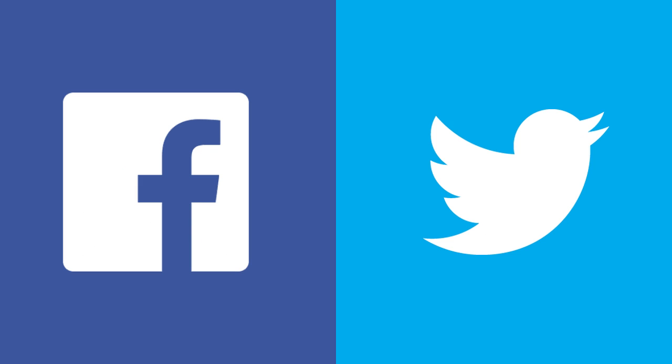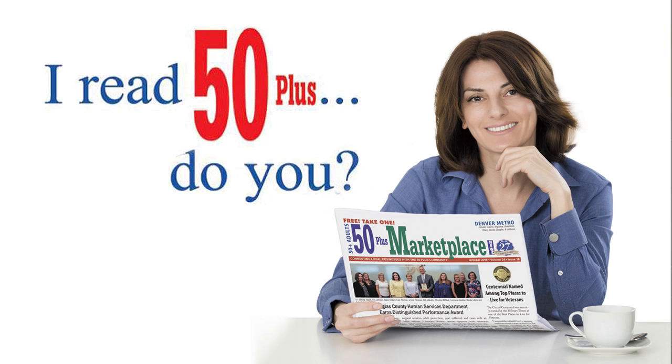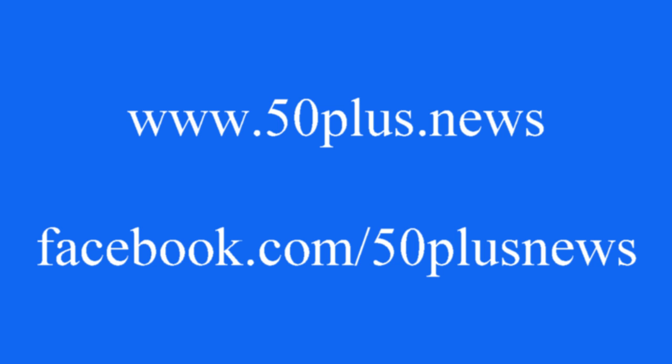Check us out on Facebook and Twitter for the latest hearing healthcare news. And don't forget to visit my website at www.longmonthearing.com. See my monthly column in the Boulder County edition of 50 Plus Marketplace News. You can also see my past columns and videos on their website at www.50plus.news or their Facebook page. Have a nice day.